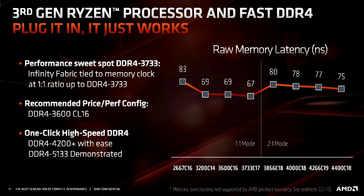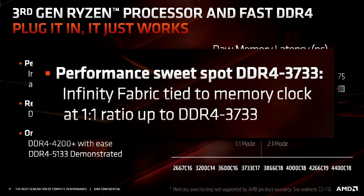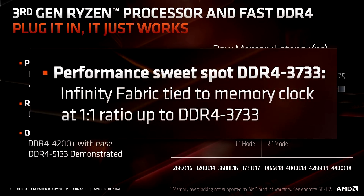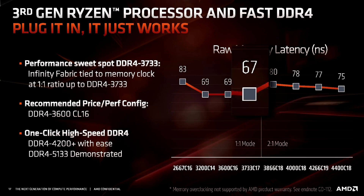A slide has leaked with information on the new and improved memory overclocking for Ryzen 5000. Before we jump into that slide, let's take a look at what we had. For Ryzen 3000, the ideal memory speed recommended by AMD for the best performance was 3733 MHz, with the Infinity Fabric running at 1866 MHz in one-to-one mode. This makes the memory latency go down to 67 nanoseconds.